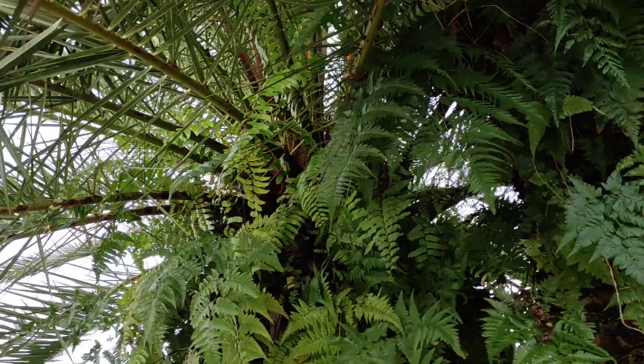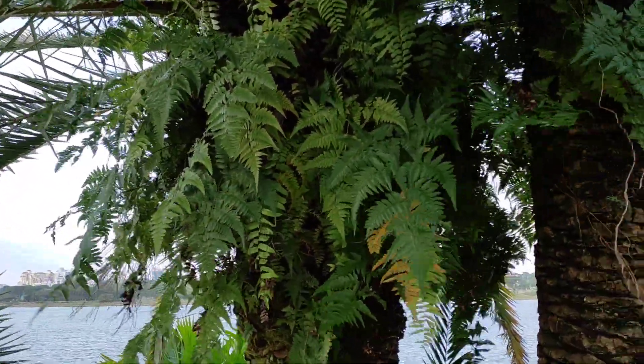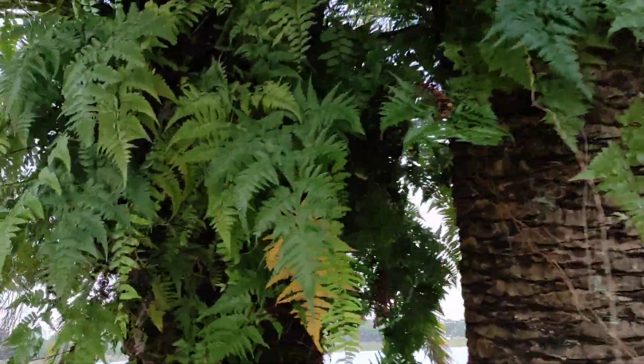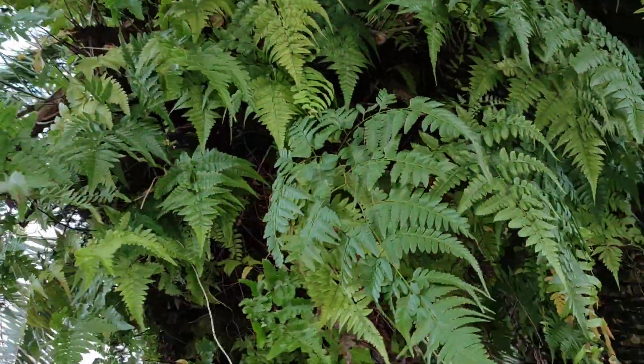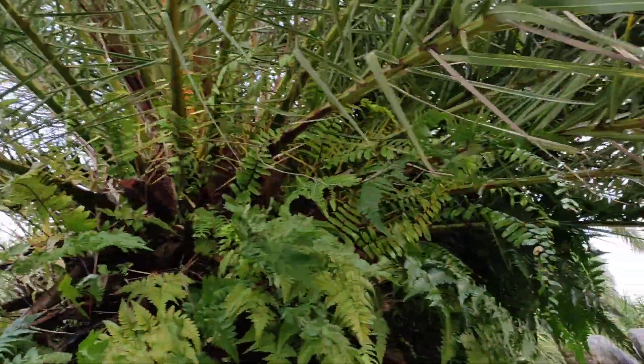I didn't expect to see it here, but why not — it seems to be doing well. It's covered with epiphytes, which also happens in the wet parts of the Canary Islands in its homeland. There are no fruits to forage right now, but we all know the fruits are small and astringent. For me, it's more interesting to see its presence here and how well it does.